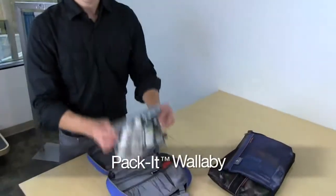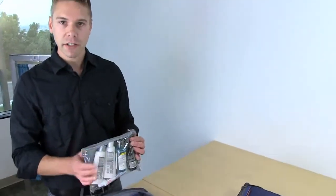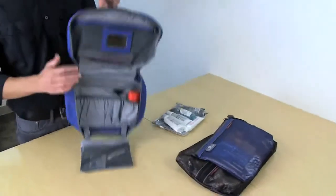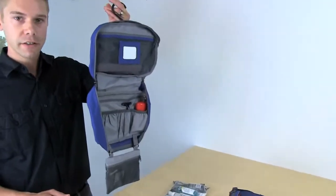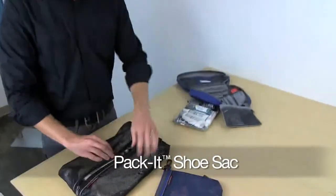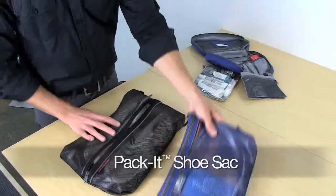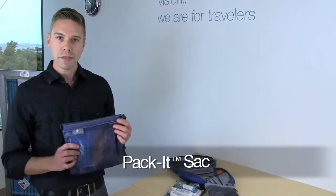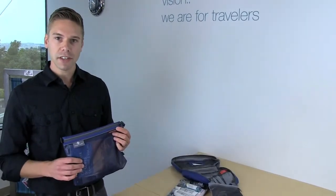Inside our Wallaby, I have our custom travel bottle set that's TSA approved. The Wallaby also has a hideaway swivel hook for easy hanging. In the shoe sack, I have a pair of tennis shoes. And in the medium sack, I have in-flight amenities like instant coffee, reading materials, and it's also a great place to stash your electronics.